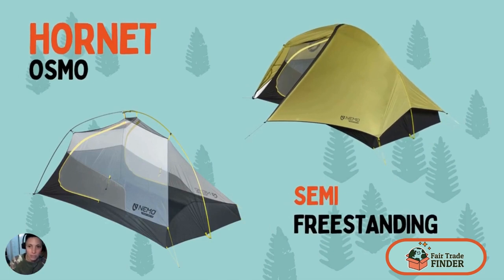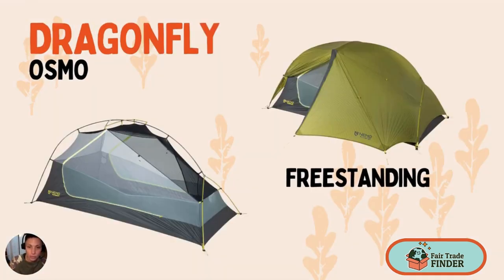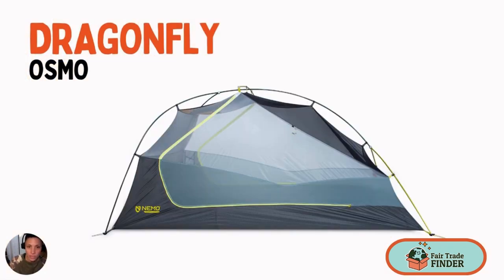The Hornet is a semi-freestanding tent. While the tent has a primary pole that keeps it upright, it still needs to be staked out in order to be fully upright. The main advantage of a semi-freestanding tent is that it's lighter and easier to carry — it's great for backpacking. The Dragonfly, however, is completely freestanding, which means it's self-supported by its own pole system, and the benefit of a freestanding tent is that they are sturdier, so they're better for wind and rain.